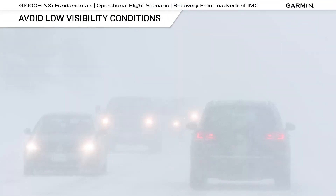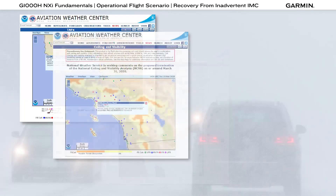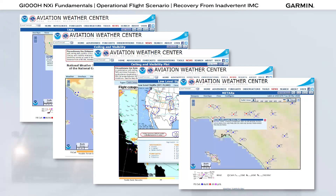The first line of defense against inadvertent IMC is to avoid flying in conditions likely to present low visibility. Thorough weather planning is a very important step, and that requires a working knowledge of weather charts, reports and forecasts, and other weather resources.